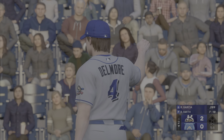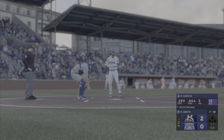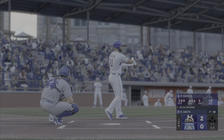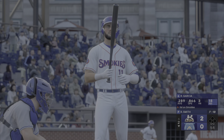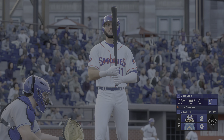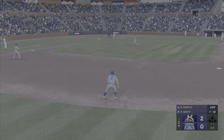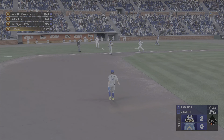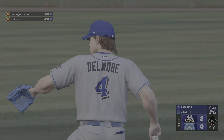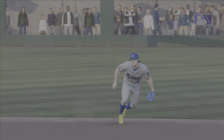Bottom of the inning, here's the third baseman, number 11, Ray Paul Garcia. One ball, one strike. On the ground, right side, over to first. One up, one down. Great job knowing how much time he had left on that play. He took an extra step, lined himself up, and made a good, strong throw for the out.